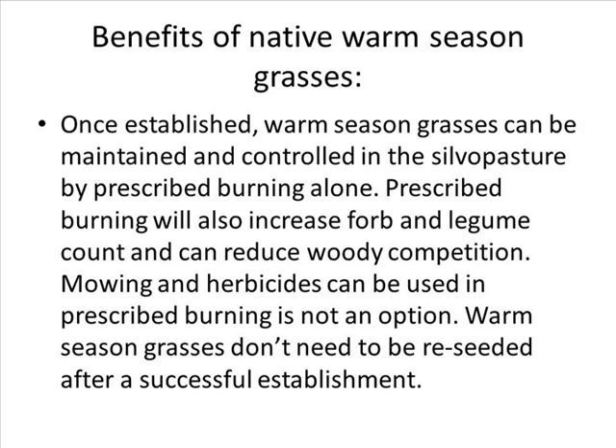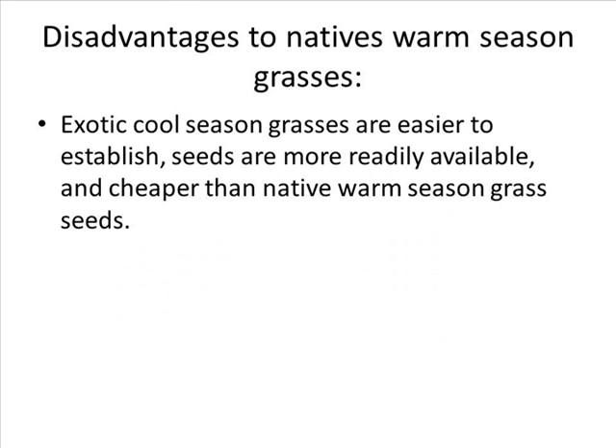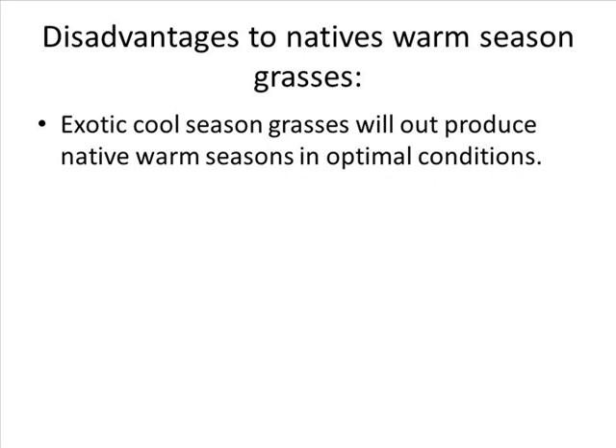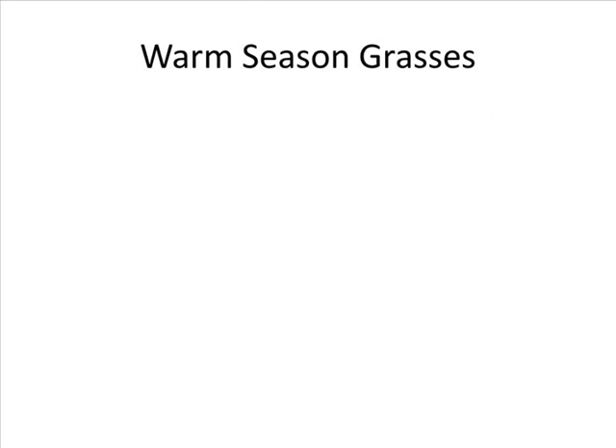Certain herbicides can be used if prescribed burning is not an option. Warm season grasses don't need to be reseeded after a successful establishment. The downsides to native warm season grasses are: first, exotic cool season grasses are easier to establish — seeds are more readily available and cheaper than native warm season grass seed. Second, warm season grasses are slower to establish than exotic cool season grasses and can have a hard time dealing with weeds. Third, exotic cool season grasses will out-produce native warm season grasses in optimal conditions.